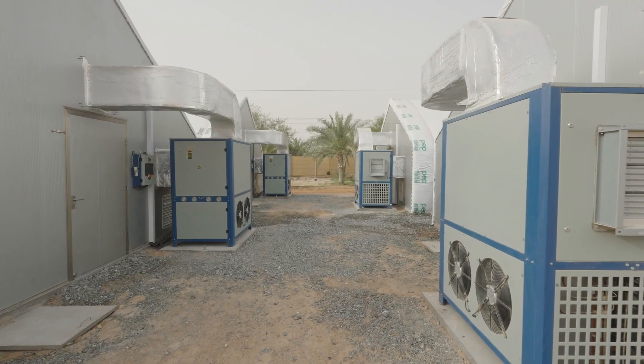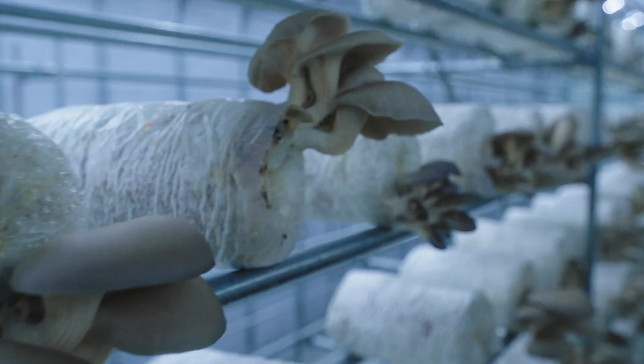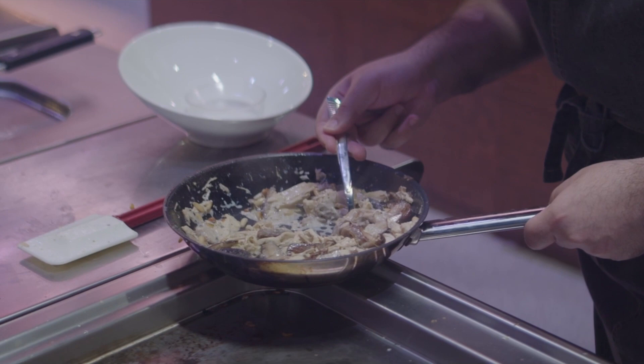Our farm will be the first to bring the early stages of the mushroom cultivation process to the region and grow mushrooms on materials available in the desert environment, converting low quality waste streams into high quality food.